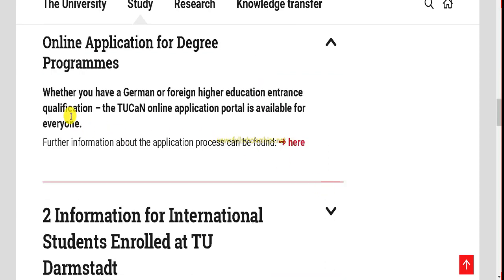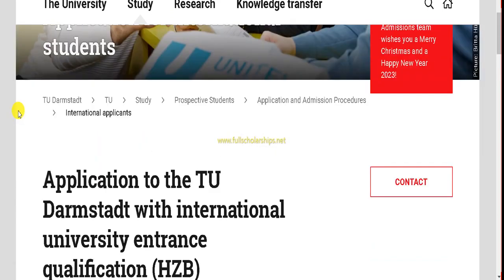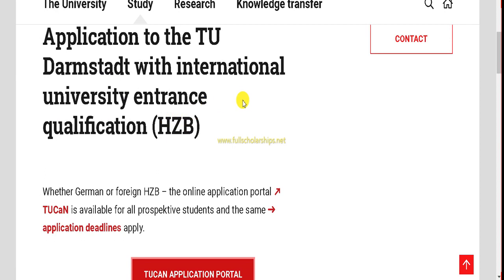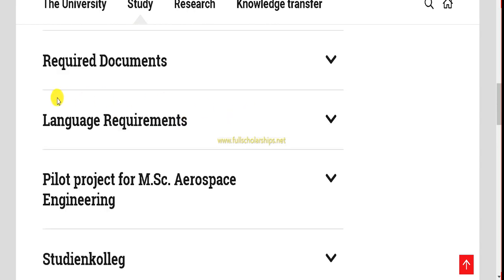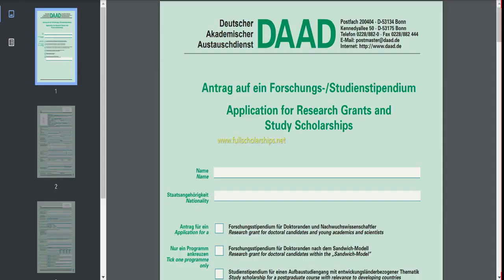Click the down arrow for online application form and degree programs. You can check whether you have a German or foreign education entrance qualification and apply online. Click the apply online button, and the application page for international students at TU Darmstadt with international university entrance qualifications will appear. Go through this page to check required documents and language requirements.